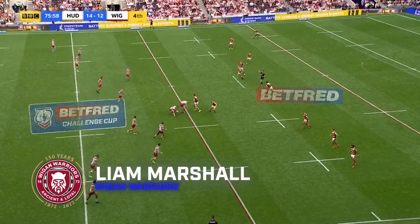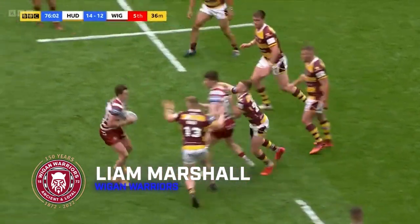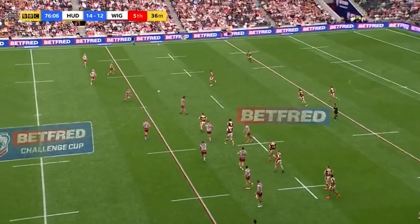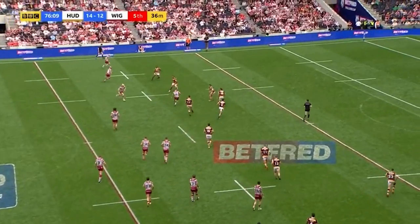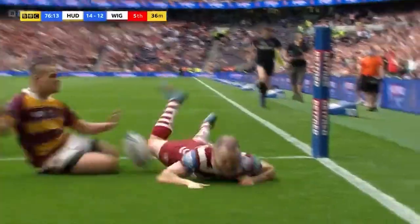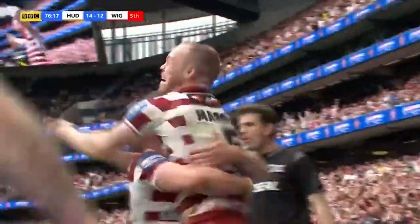And finally, try number six, it's the closing five minutes of the Challenge Cup Final. Bateman to field, who looks to find space, but passes to Lu Luai, who swings it out to Harry Smith. Harry Smith now, who puts in the grubber kick. Liam Marshall has space out on the edge there, and it's a lovely bounce for him. Marshall collects, and look at this. He dives over in the corner, and Wigan Warriors win the Challenge Cup Final.